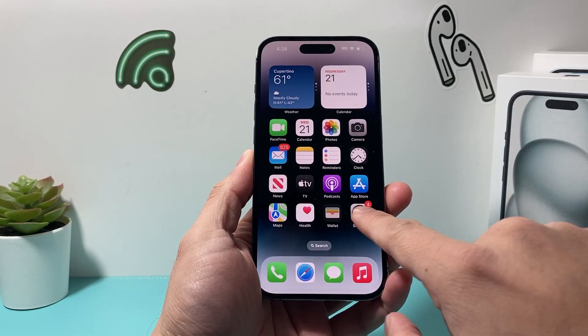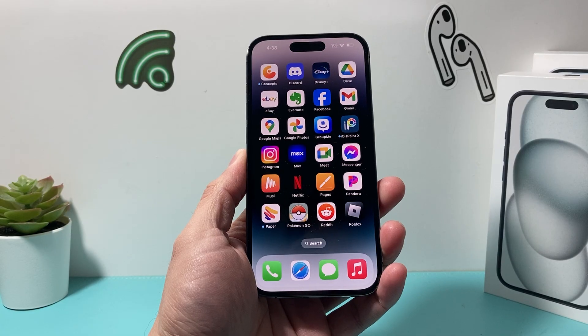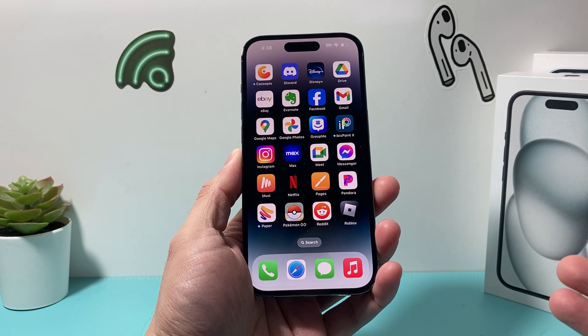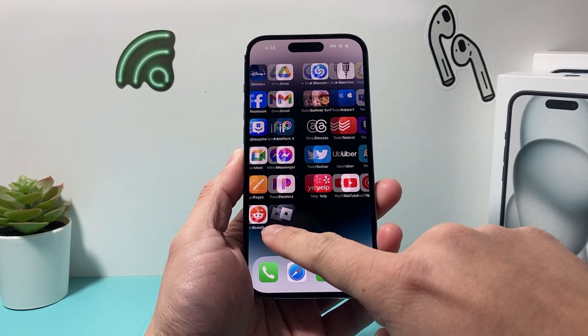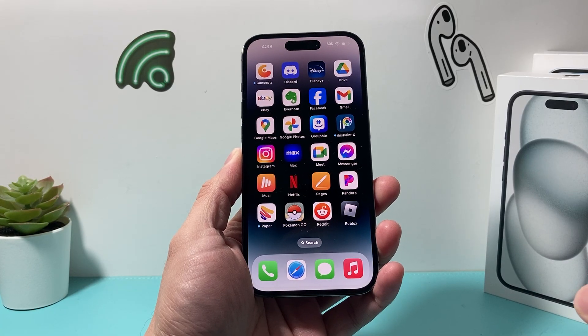Hey guys, Tech Amateur here. In today's video, I'm going to show you how to delete apps on your iPhone permanently. There are a few ways to delete an app on your iPhone, and you want to follow these steps to permanently delete an app. So let's go ahead and pick an app that you'd like to permanently delete on your iPhone.